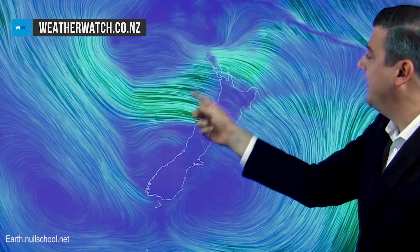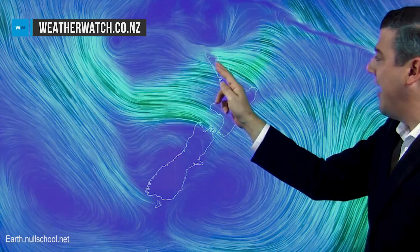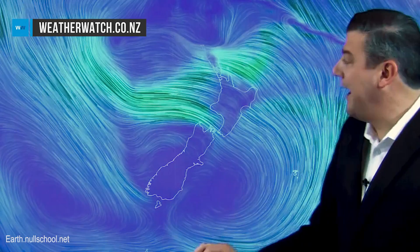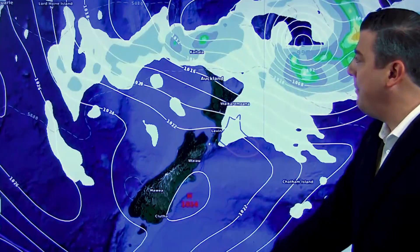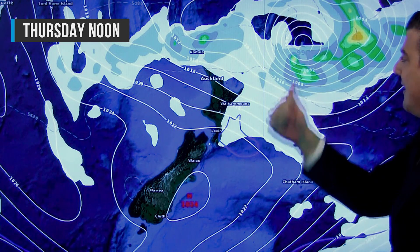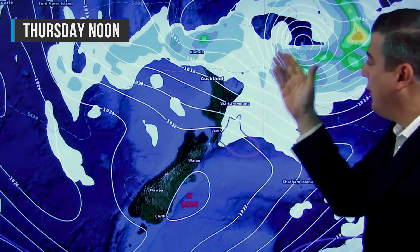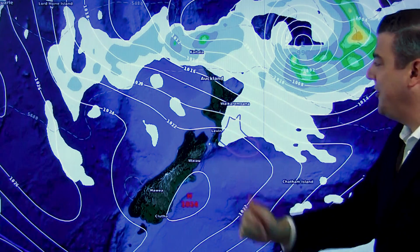Between these two systems we've got the squash zone that creates stronger winds — the southeasterlies across the North Island. They'll be pretty blustery around areas like Northland, Great Barrier Island, and Cook Strait across Wednesday. Now looking at the Thursday setup, that area of low pressure is better developed but moving out to the east, with strong gale-force winds — but that's out at sea.